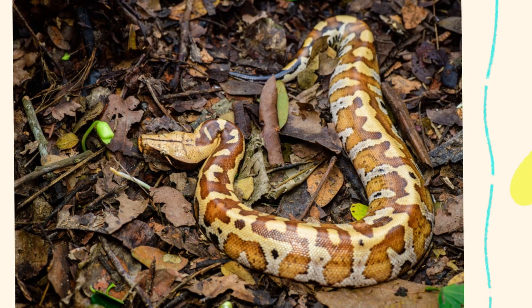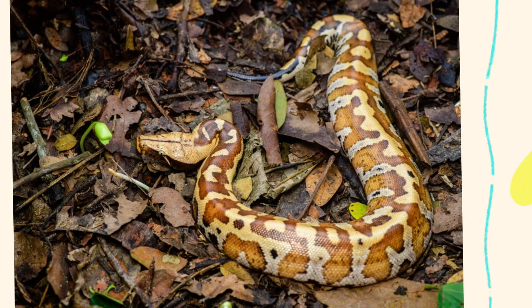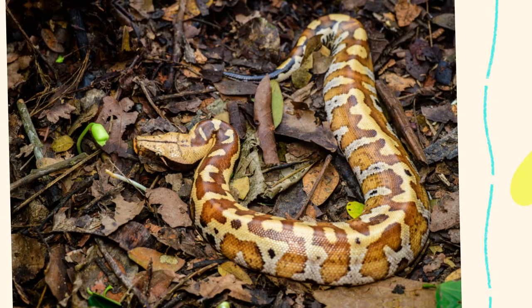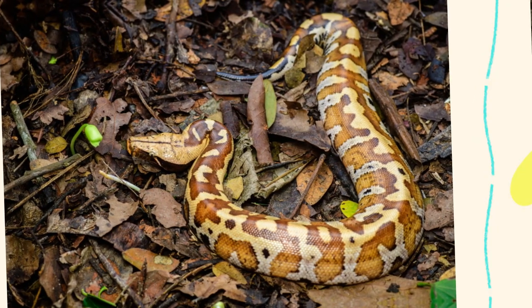Python brongersmai is a non-venomous constrictor belonging to the family Pythonidae. It is native to Southeast Asia, specifically found in Thailand, peninsular Malaysia, Sumatra, Indonesia, and occasionally in parts of southern Myanmar.